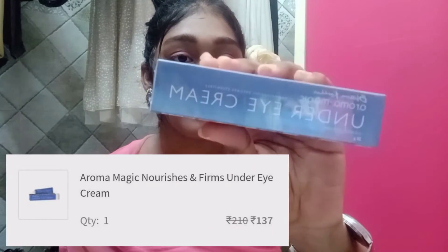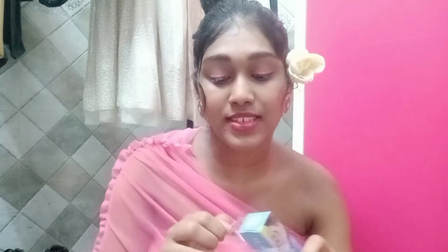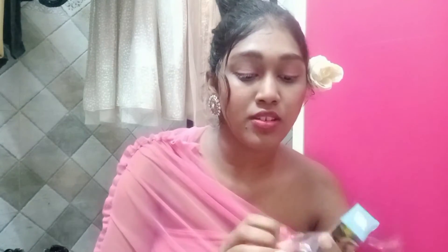So the next thing is Aroma Magic Under Eye Cream — it's from the brand called Blossom Kochhar. This will help you reduce your dark circles and puffiness, but you have to apply it morning and night to see better results. It has 100% natural ingredients like extract of rosehip seed, green tea, lemon peel, and pure essential oil of witch hazel. These are the main ingredients which will help you reduce fine lines.